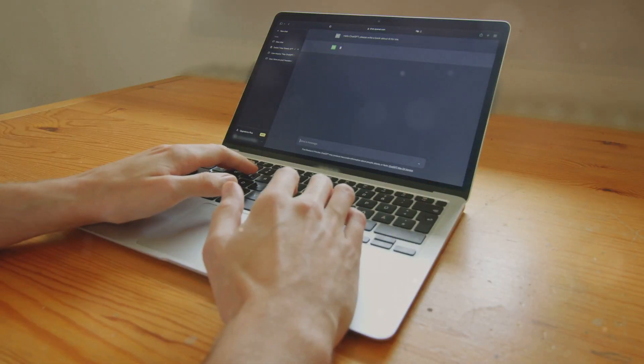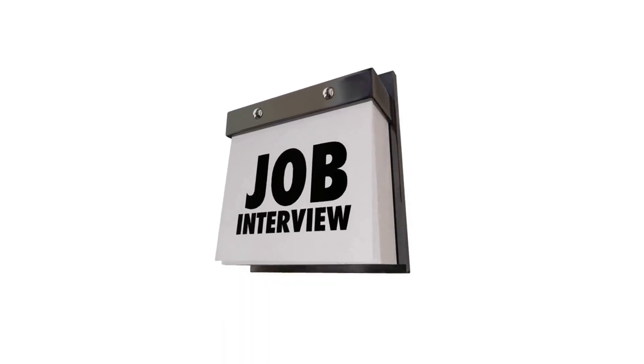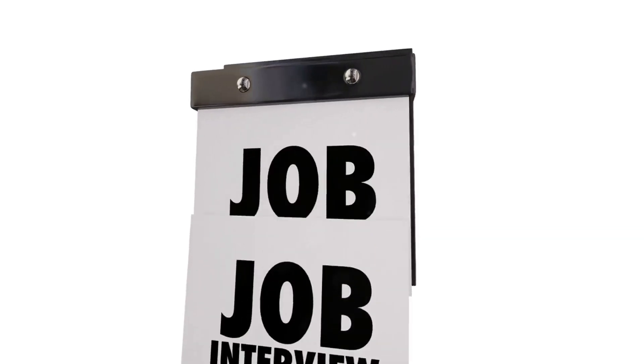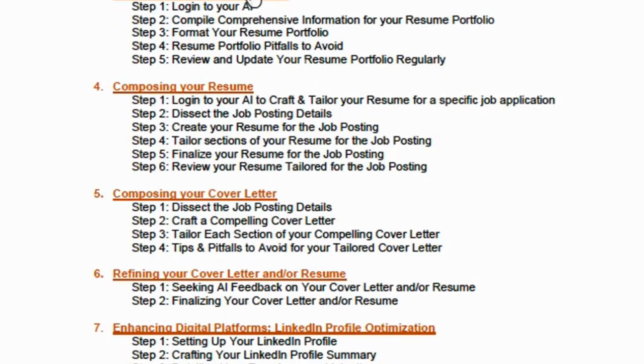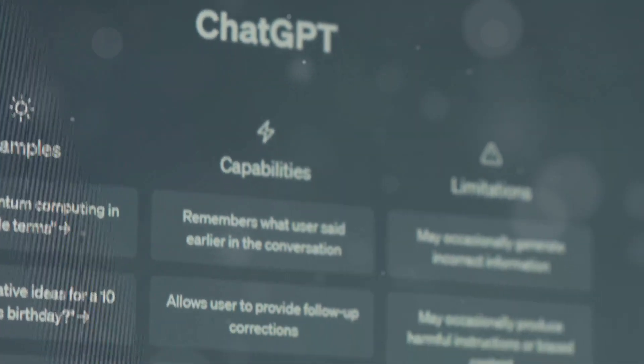Upgrade enhances your job application process with AI tools like ChatGPT and Copilot on bing.com. Upgrade provides focused commands for AI tools like ChatGPT to tailor and personalize your application, and even provides commands to practice in a simulated mock interview. You are empowered to choose the job application task.